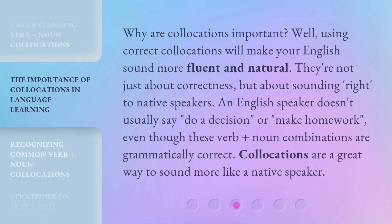Why are collocations important? Well, using correct collocations will make your English sound more fluent and natural. They're not just about correctness, but about sounding right to native speakers. An English speaker doesn't usually say 'do a decision' or 'make homework,' even though these verb plus noun combinations are grammatically correct. Collocations are a great way to sound more like a native speaker.